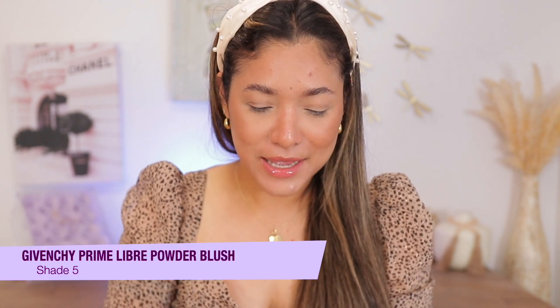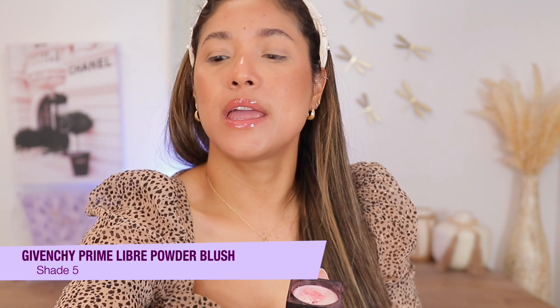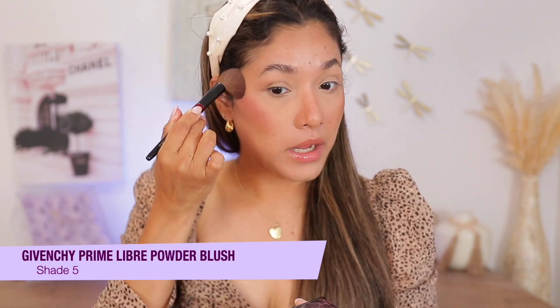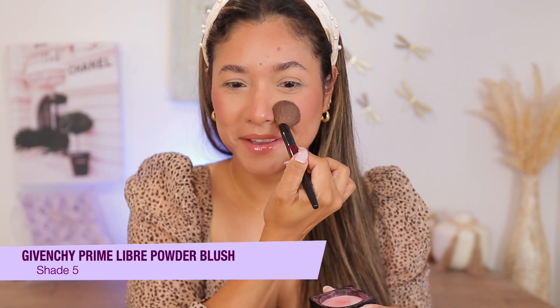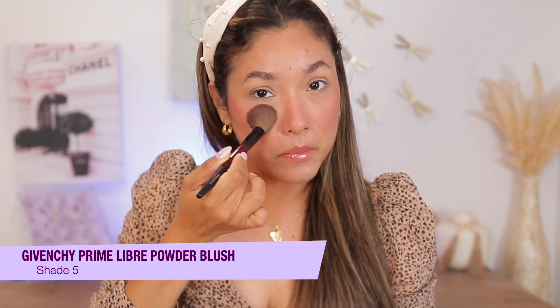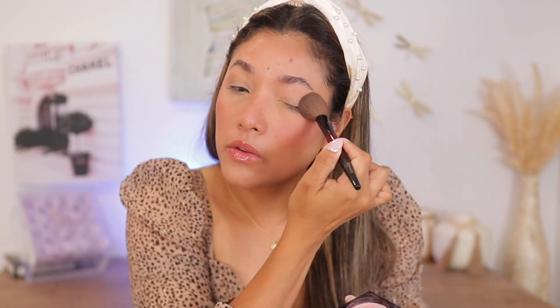Of course, we've got to put on the Givenchy blushes. My review should be up already on them — I picked up two shades. Today I am going to apply shade 5, which is the more fuchsia one. These powders are so blurring — they just blur the heck out of your pores and texture. Just make sure you don't apply too much; you may think they're not pigmented, but they're actually very buildable. They're beautiful and they deserve all the highlights.